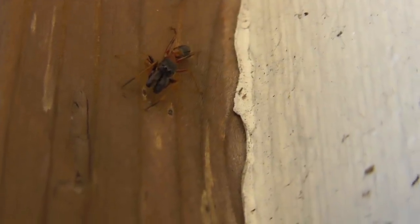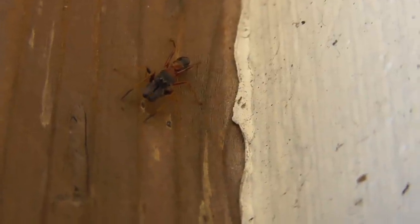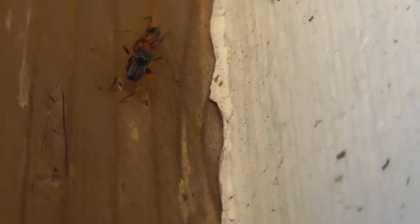You can see the very spider-like features. Count the number of legs it has, the big eyes there at the top, and the alert jumping spider type behavior.